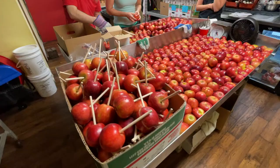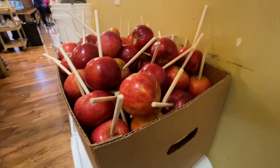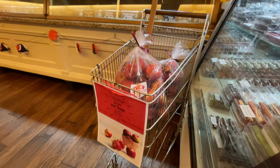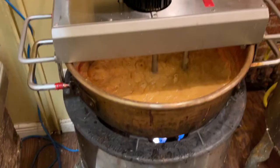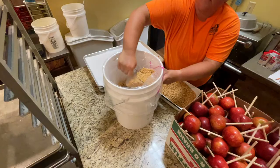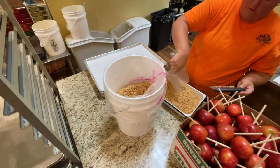When we get the apples in the shop they're refrigerated, so the first thing we have to do is set them out and let them come up to room temperature, then we stab the apples. In the process of stabbing the apples we inspect every single apple on the table. The bad apples don't go to waste — we bag those and sell them to people who use them to bake pies, make applesauce, and apple butter. Once we have all of our apples gone through and they're all stabbed, then we start the dipping process.